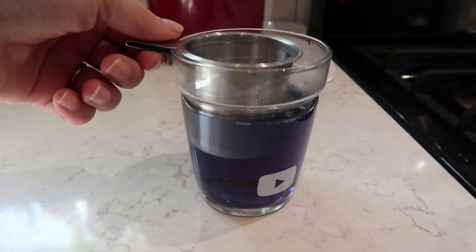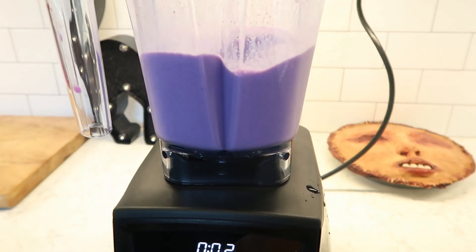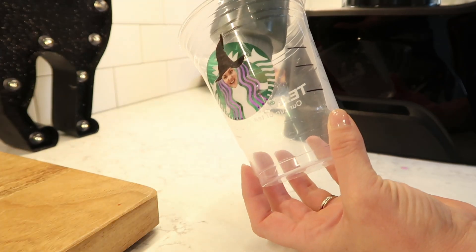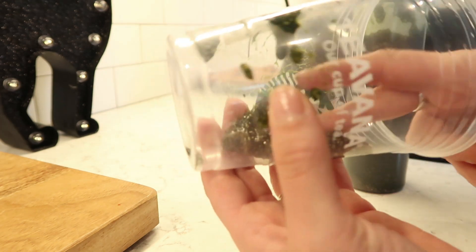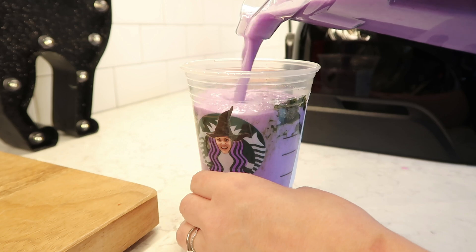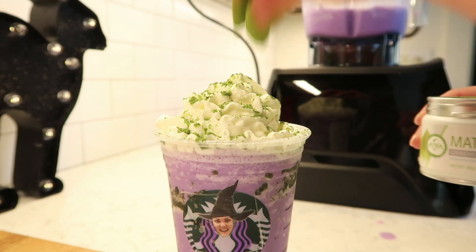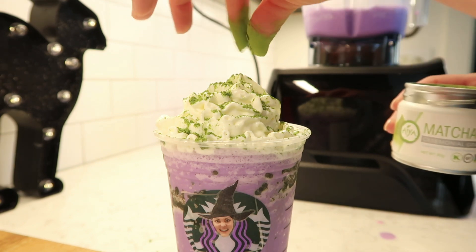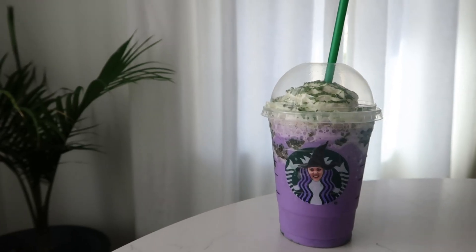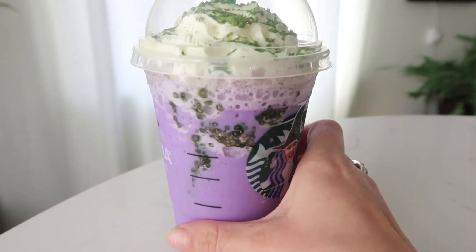But nothing a little butterfly pea flower tea won't fix. Look at this beautiful purple color. Things gotta move fast at this point. Squeeze in some frog spawn into my cup — and it's totally sanitary to do this with your fingers, by the way. Now adding my purple potion. Topping with some whipped cream. And lastly, sprinkling a little matcha on top. Is that too matcha? This looks pretty dang good. And all done without artificial color. It's alive! It's alive!